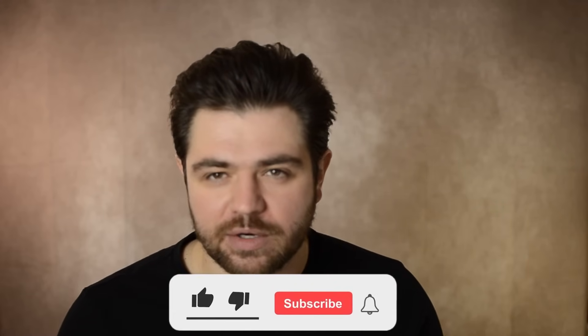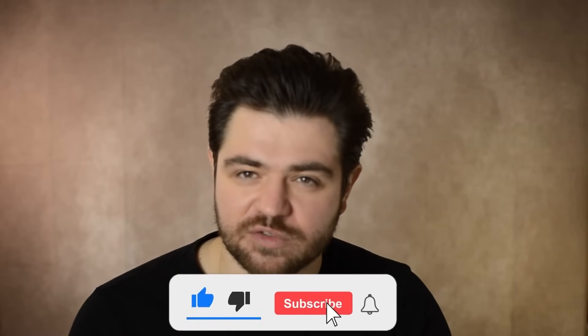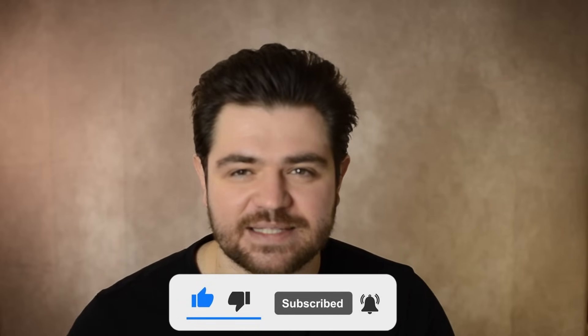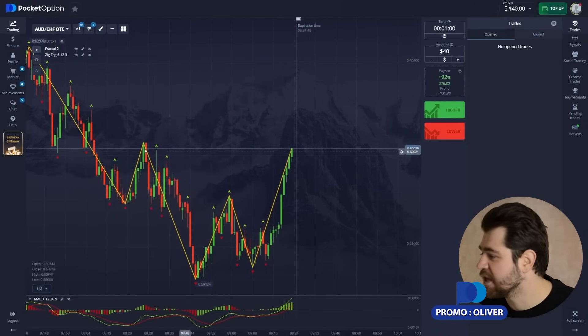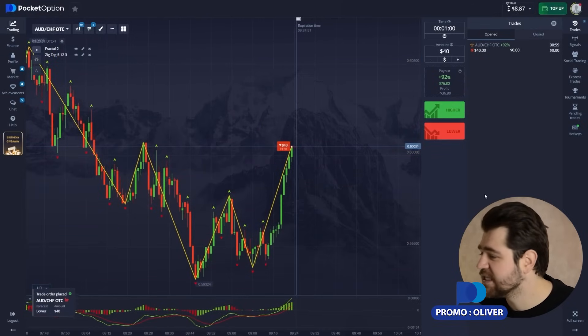Hey guys, welcome! I've just finished another great trading session with binary options on a platform called Pocket Option. If you want to find out the result, watch this video till the end. We're starting right now. My name is Oliver — let's go! We've got $40 today, I'm gonna start right now.